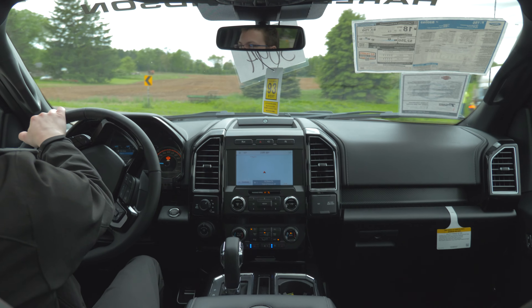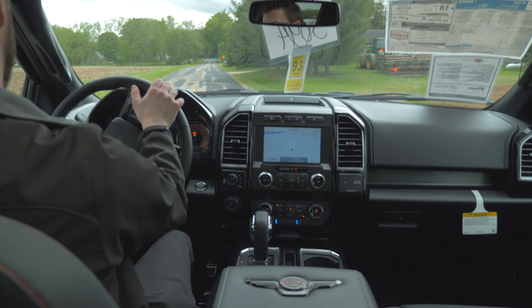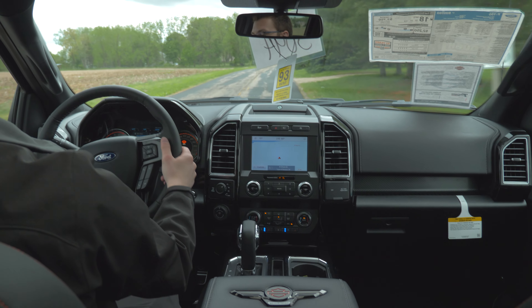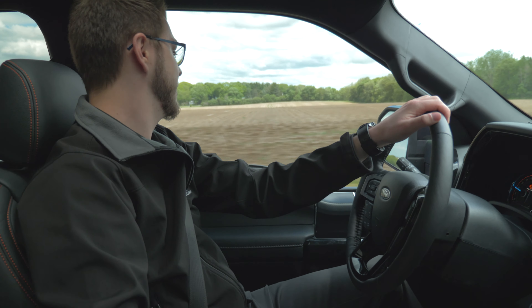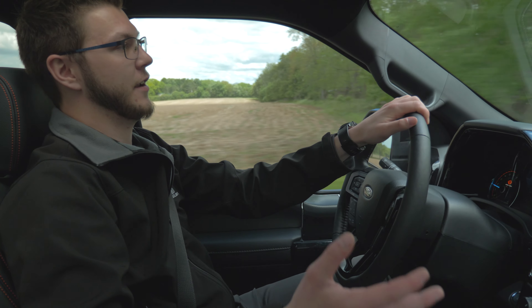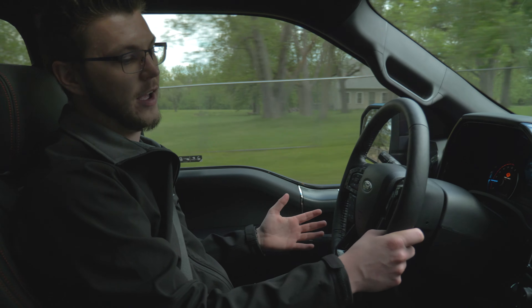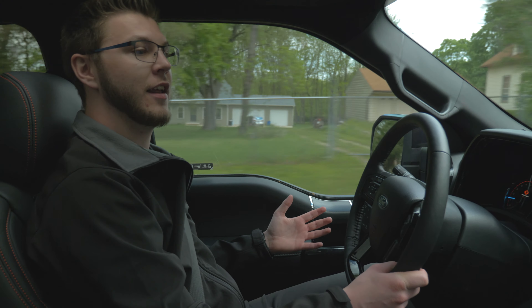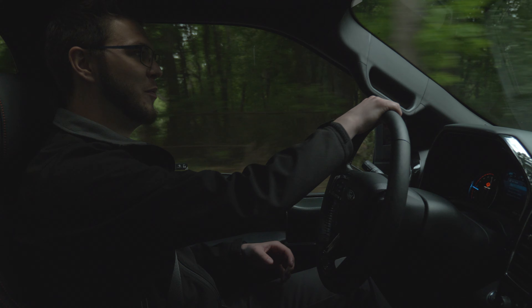And the interior on this thing has some amazing touches. The gauge cluster looks awesome with the bar and shield in it. Sitting on these nice quilted pattern seats with the orange stitching, they look awesome and they're really comfortable. This thing is a fully loaded 502A Lariat chassis, so I've got my air conditioned seats on. It's not crazy warm but I'm wearing my jacket, so keeping me nice and comfortable.